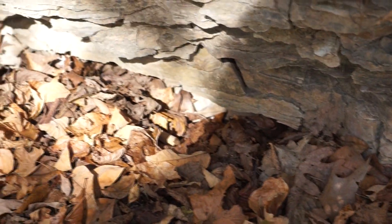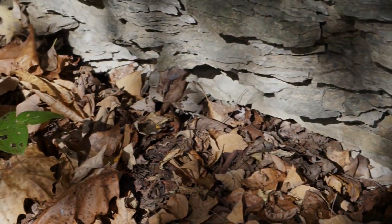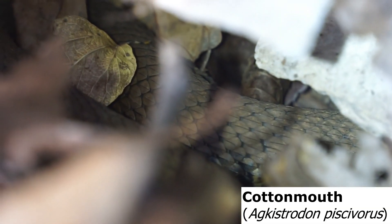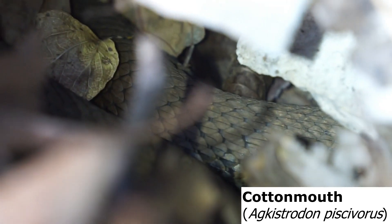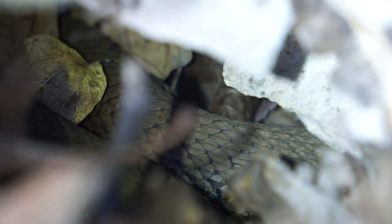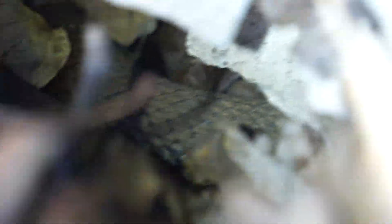Unfortunately there's none outside that I can see. I have to take a better look, but it's going to be looking like a bust. Well, there is one down there. I was kind of hoping there would be some out basking just because it's so warm, but I guess I was kind of wrong. Maybe later in the day they will. I'm going to see if I can spot one that is actually outside.